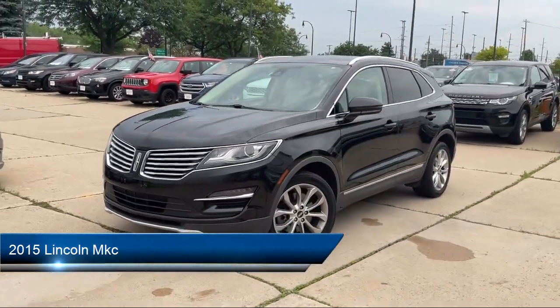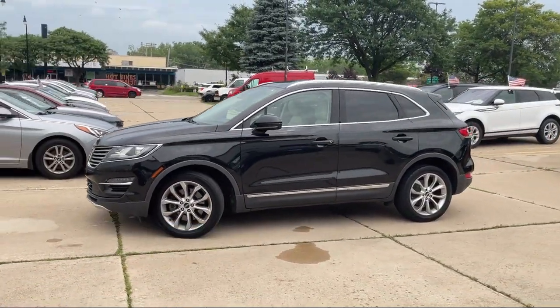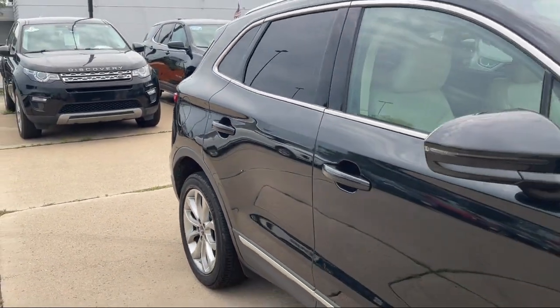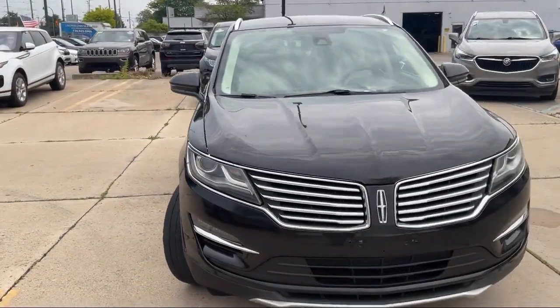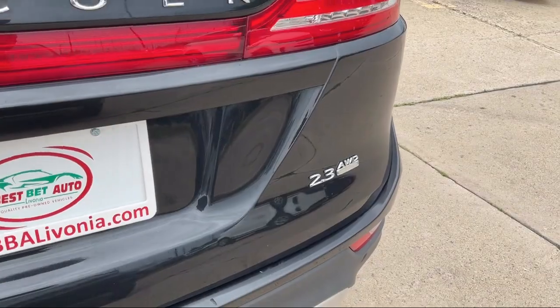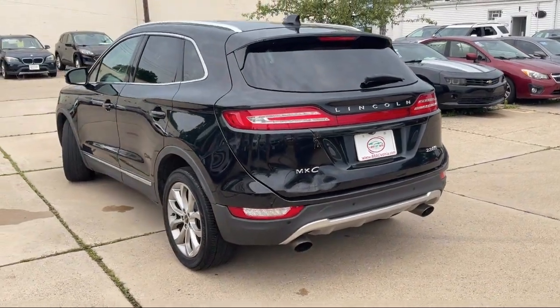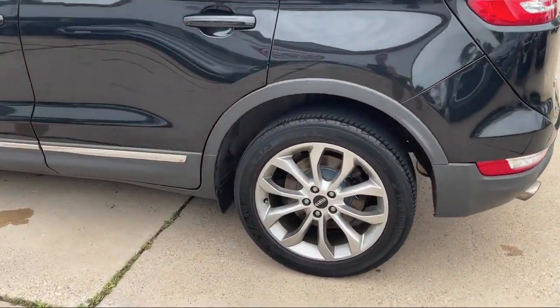This vehicle comes equipped with Steering Wheel Mounted Phone Controls, Steering Wheel Mounted Voice Control, In-Dash Single Disc CD, Rear Parking Sensors, USB Auxiliary Audio Input, Steering Wheel Mounted Cruise Control, Power Door Locks, Auto Locking, Electronic Messaging Assistance with Read Function, Hill Holder Control, Leatherette Upholstery, and much more.